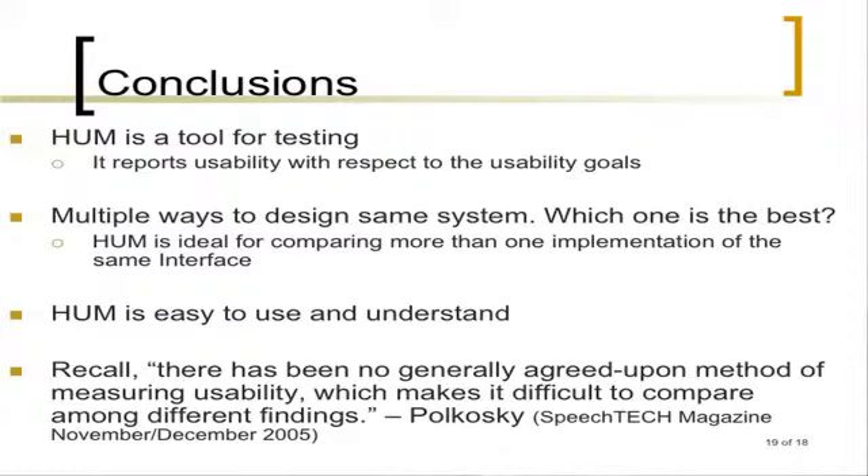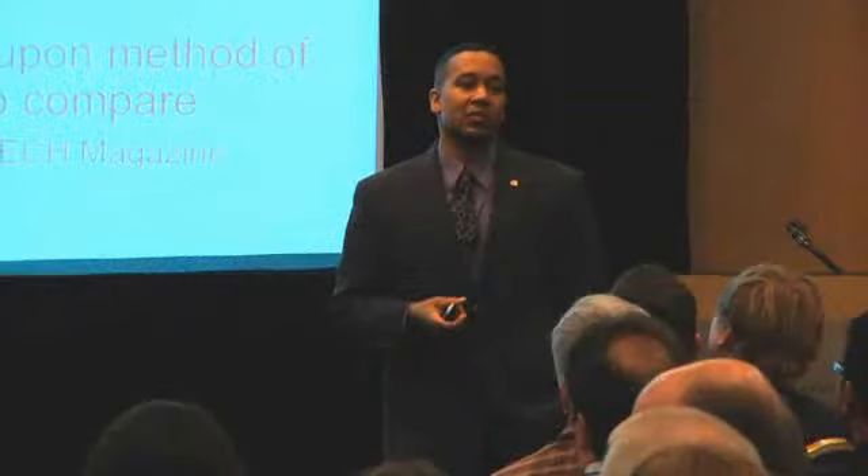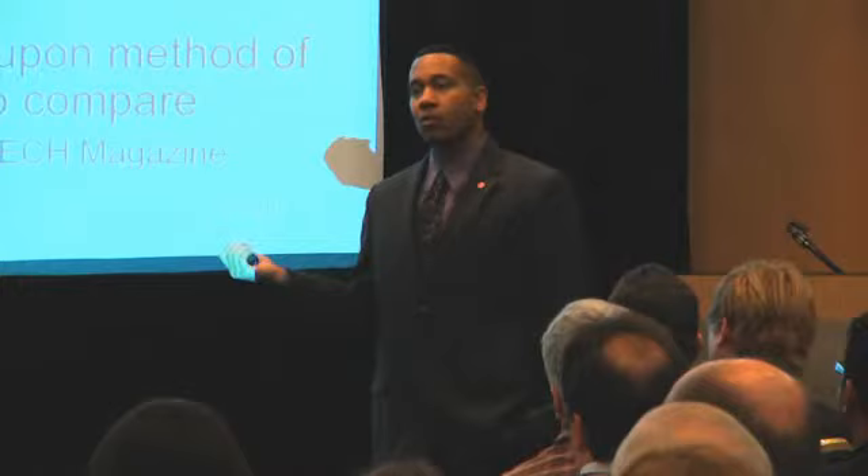In conclusion: it's a tool for testing that reports usability. We've tested it, and we haven't completed our website yet, but that's where we're headed. There are multiple ways to design the same system, but which one is best? This tool would allow you to decide which one is actually best rather than flipping a coin. It's easy to use and easy for anyone to understand the measure. And recall, there has been no generally agreed-upon method of measuring usability — this is one way we could resolve that issue through a holistic usability measure such as what we're proposing.